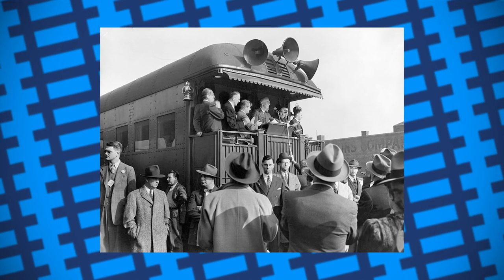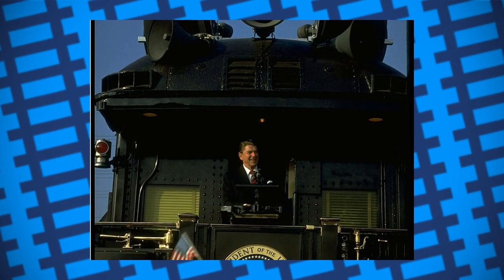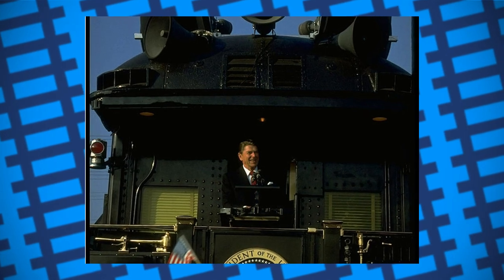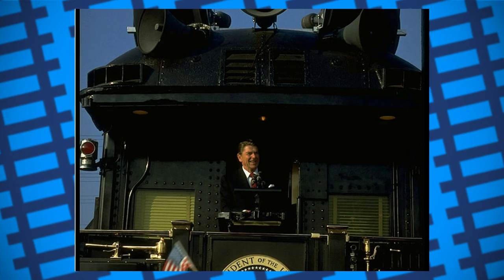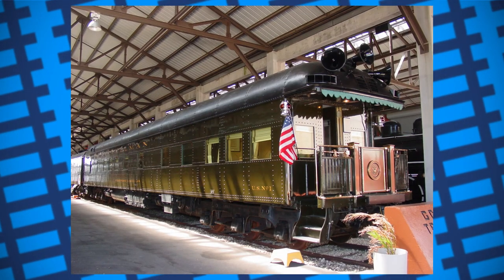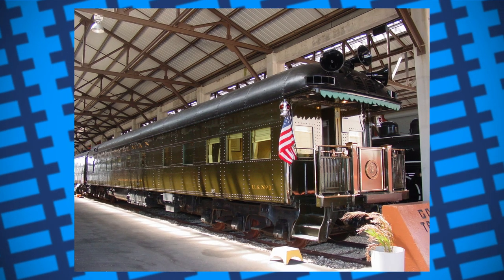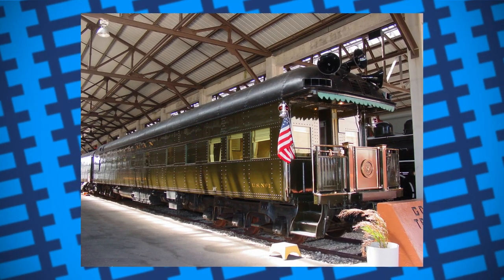It was later refurbished and loaned to Ronald Reagan's presidential campaign in 1984. The train only made five stops, but it was enough to draw train spotters and win Reagan the election. It was also the last time the carriage was ever used, with some sources saying that the president loved it. It now remains in the Gold Coast Railroad Museum in Florida as a rather interesting look into a much different time before the president could just fly away at will.